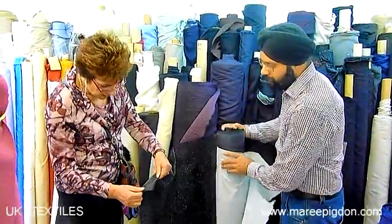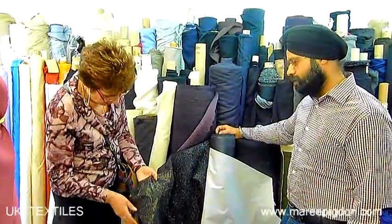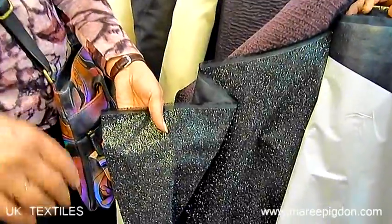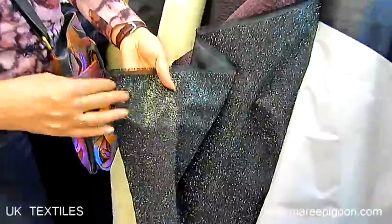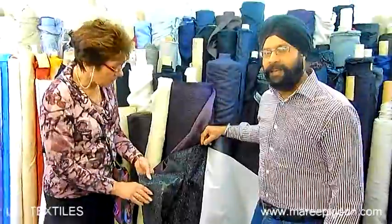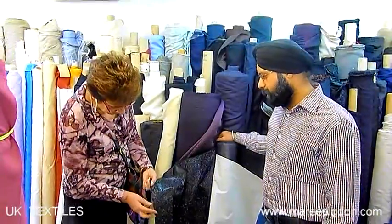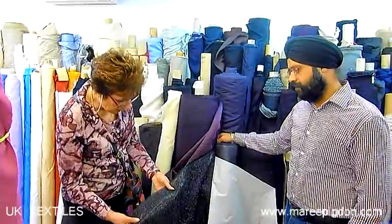Now look at this — this looks fabulous and very different. It looks like it's on a polyester backing with lurex on top. Look at that lovely texture — you could use this for a skirt, or for decorative detailing on jackets, cuffs, collars, small pocket pieces, or cut it as a trim. It doesn't fray either — see, a lovely smooth edge. How much is this one? It's £45 a meter.